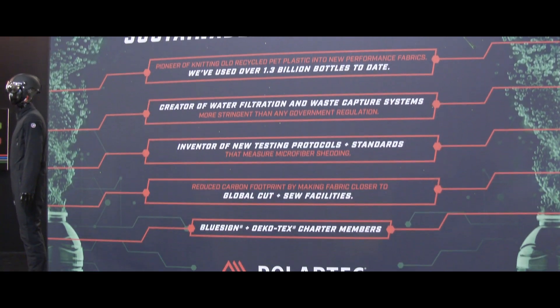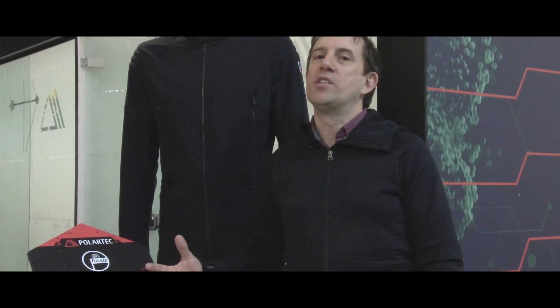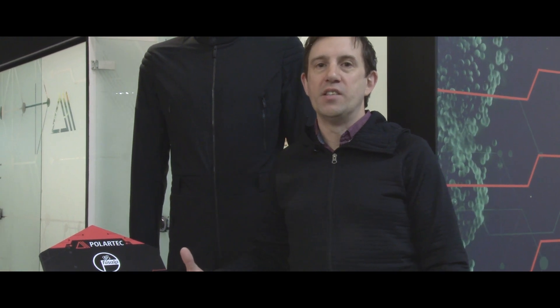The first thing I want to talk about is this ski suit by FUSAP, it's called the Monza combination, and they're really taking what Politech gives them and using it in really creative, innovative ways.